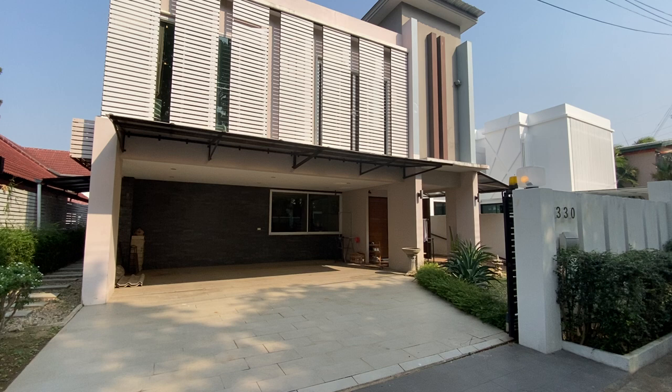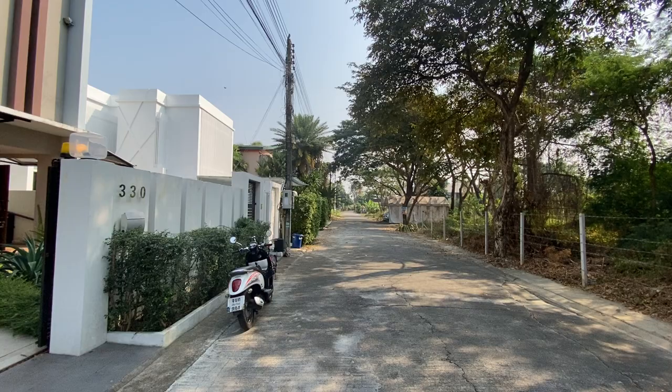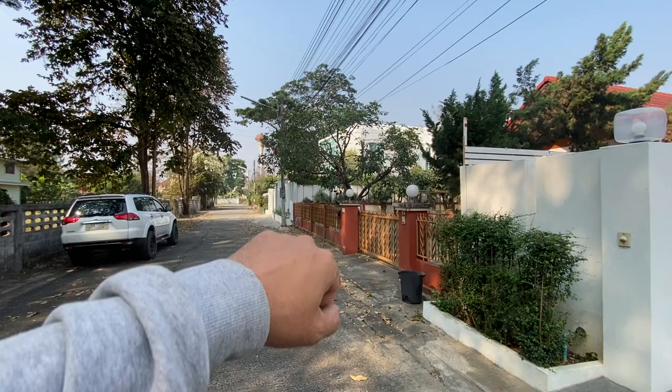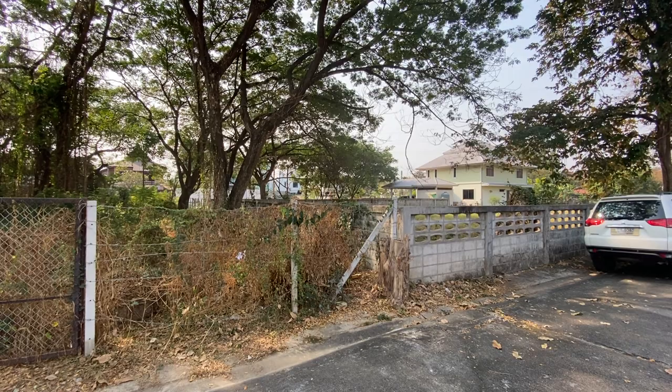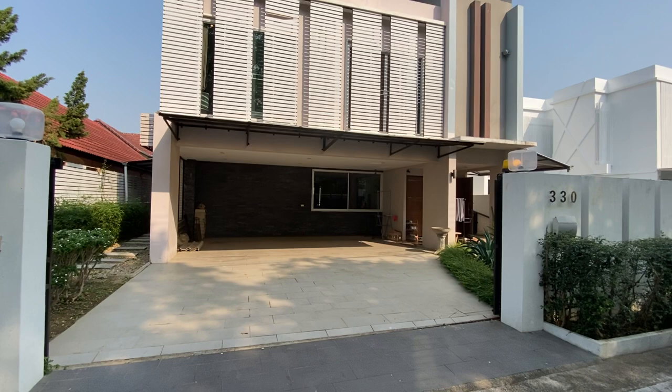Hey guys, Alex here from 66 Property. Today I'm standing here in Muban Sintana, which is only about five to seven minutes away from Central Festival. It's an older Muban, but it has a lot of luxury houses here now because there's a private builder who lives here and has built a ton of houses here for many people. We're just off the second ring road, which is right over there — very easy access to get anywhere around Chiang Mai.